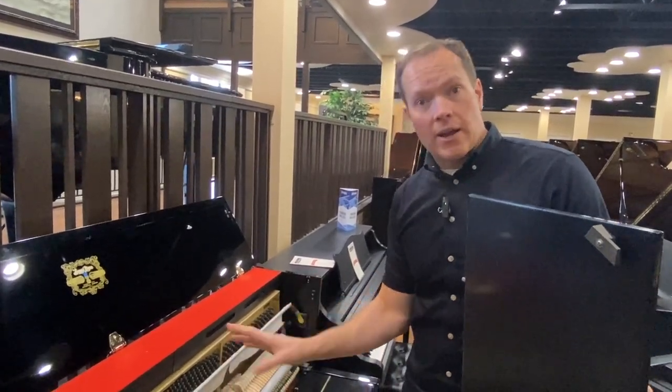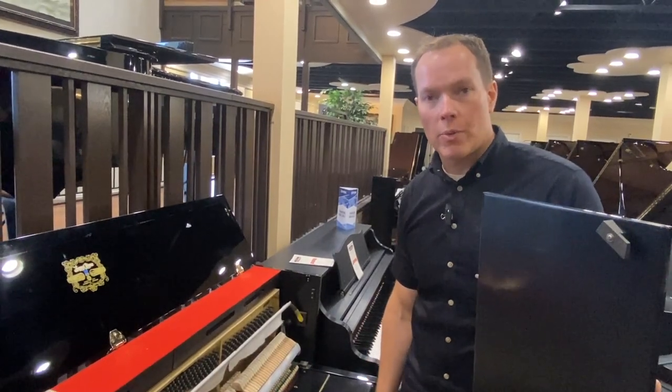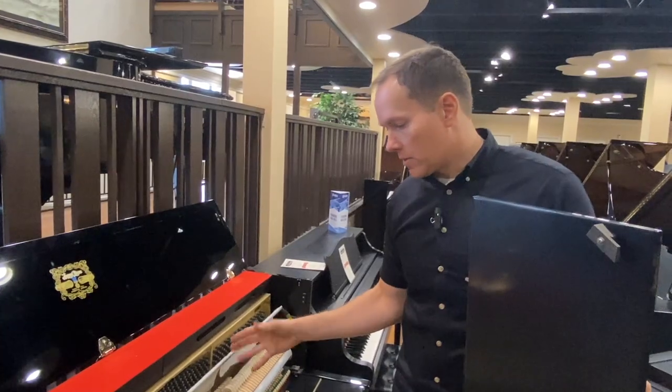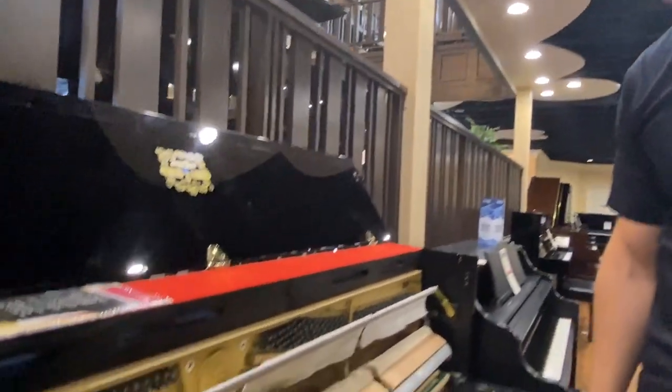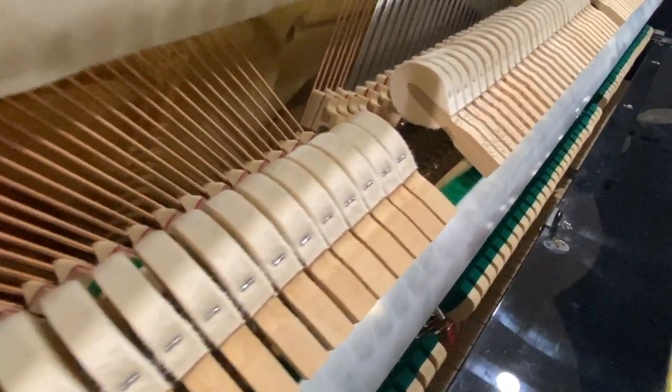What I'm seeing — and maybe if you're in the piano market right now and you've looked at a lot of pianos — what I'm seeing here is a piano that looks virtually brand new, virtually untouched. Not entirely untouched, but pretty darn close.